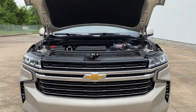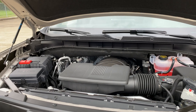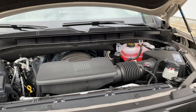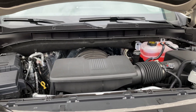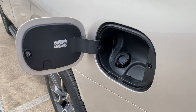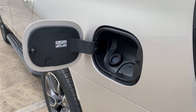The engine on this Tahoe is a 5.3-liter V8 that makes 355 horsepower at 5,600 RPMs and 383 pound-feet of torque at 4,100 RPMs, connected to a 10-speed automatic transmission that sends power to the rear wheels. It can tow up to 7,900 pounds with an 1,800-pound payload. Fuel economy is 18 MPG city and 24 MPG highway with a 24-gallon fuel tank.